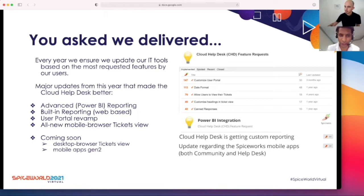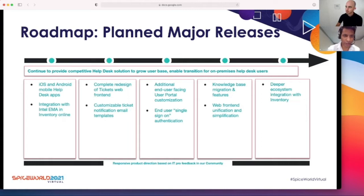On the right you see a bunch of feature requests raised since last SpiceWorld, and based on the spiciness index, you can see these have been requested by a lot of users. We have changed our product development approach towards being user-centric and user-focused. Every year we try to ensure we update our IT tools based on the most requested features. Major updates already implemented include advanced Power BI reporting, built-in web-based reporting, the new user portal revamp, and the new mobile browser ticket view. Coming soon: desktop browser ticket view and the new Gen2 mobile apps.